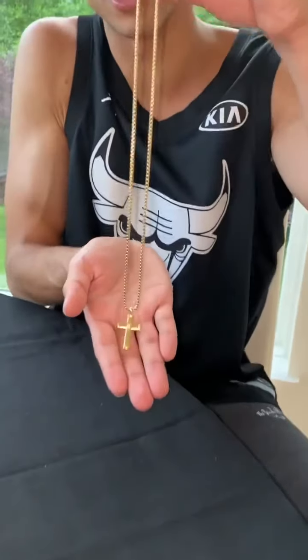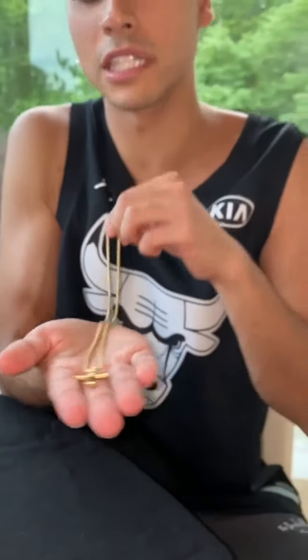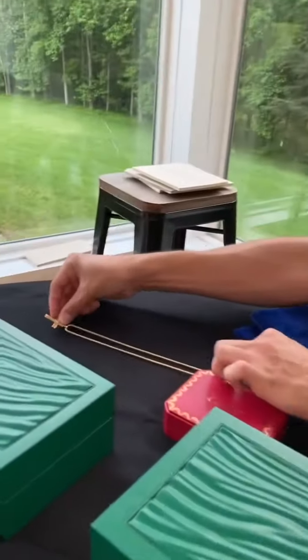It's from David Yurman — all gold with a diamond in the middle. I always keep this with me because I always thank God, thank you Jesus for all the blessings you've given. We're going to put this right here.